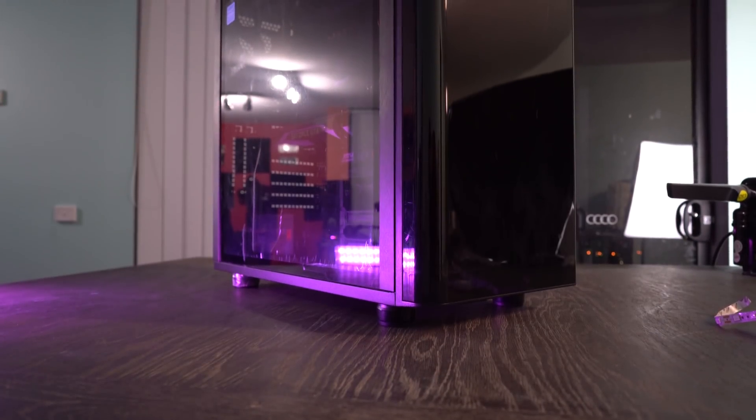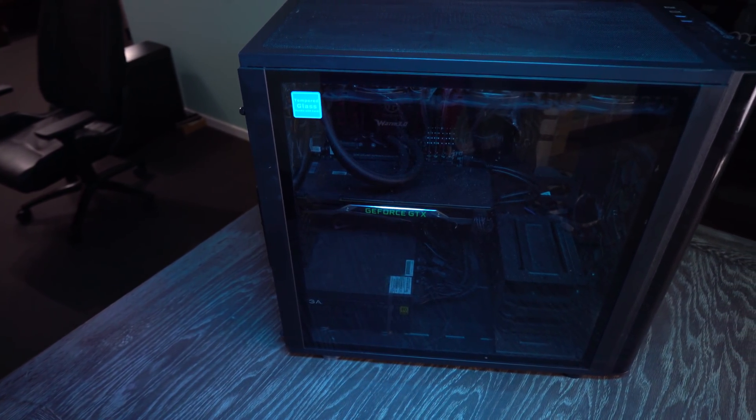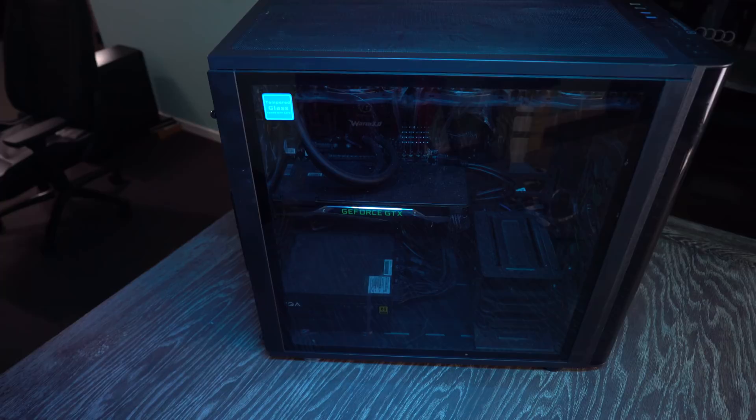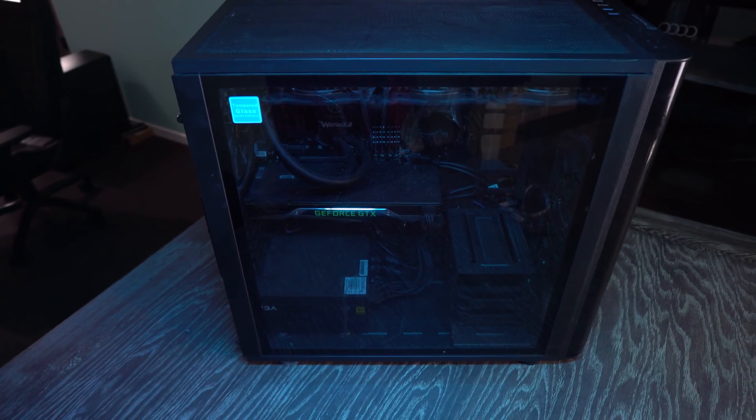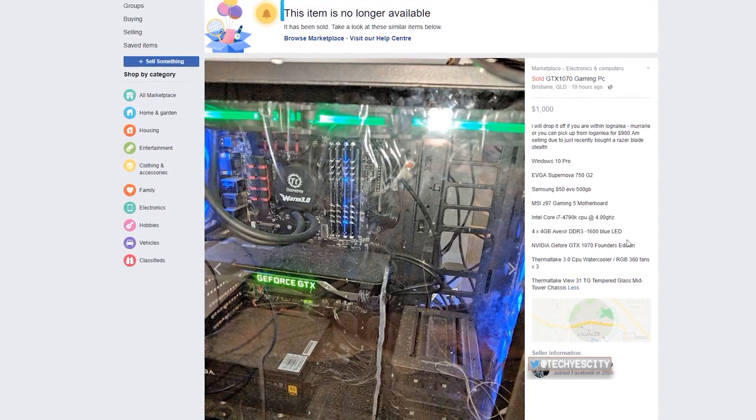It came with a GTX 1070, 750 watt gold rated power supply, also a 360 mil rad, i7 4790K, 16 gigabytes of RAM, a really solid motherboard, timber glass case, 500 gigabyte SSD — so the specs are all there.